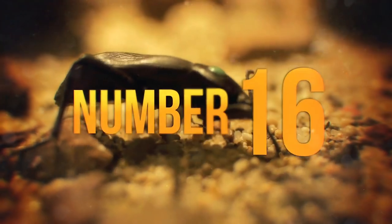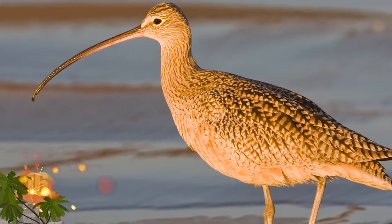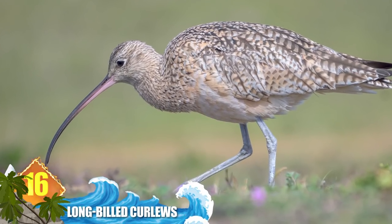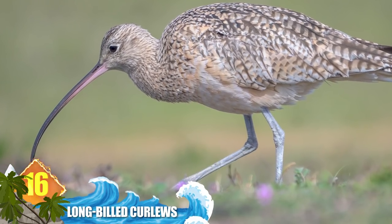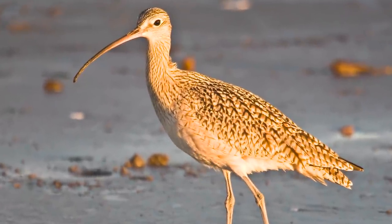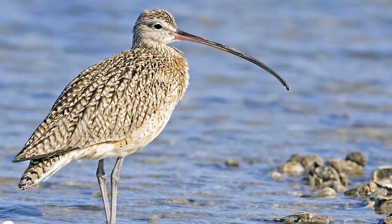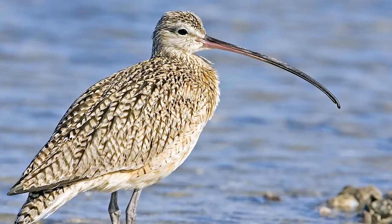Number 16: Long-billed Curlews. This shorebird gets its common name for obvious reasons. The long bill can measure more than 8.5 inches — 22 centimetres — and is adapted for catching small crustaceans living deep in tidal mudflats. The birds can also use their bill for plucking earthworms and insects out of pastures. Females are larger than males, and that size differential applies to the downward-curving bills as well.